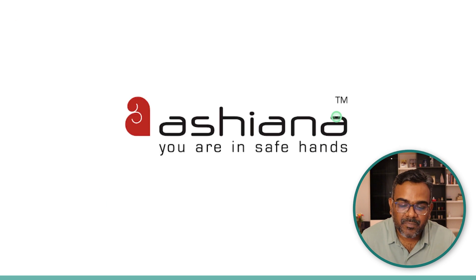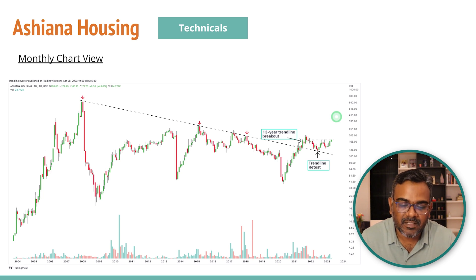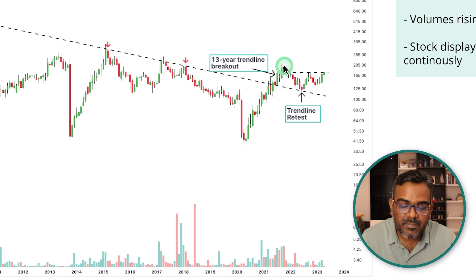The final stock today is Asiana Housing. It's not a fundamentally great company, but I think something is fundamentally changing because of which the technicals are looking good. It's a loss-making company with very volatile profits and sales — typical for a real estate company. But on the monthly charts, we had a 13-year breakout in July 2021. Since then the stock consolidated and corrected a bit, but now we are forming a higher high this week, trying to break the previous high. Volumes have been rising for the last two months and the stock is looking very good.